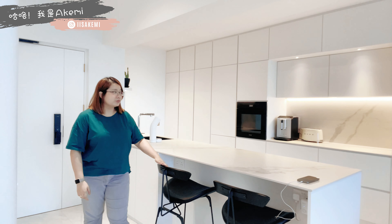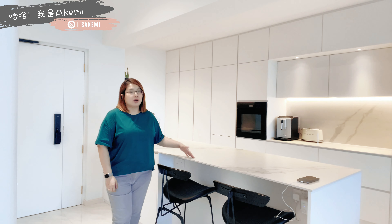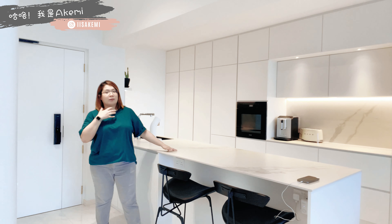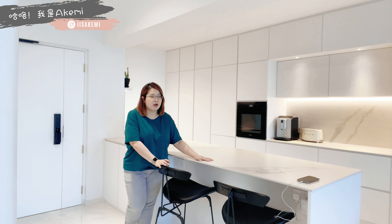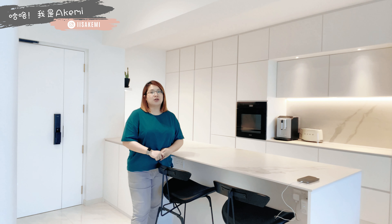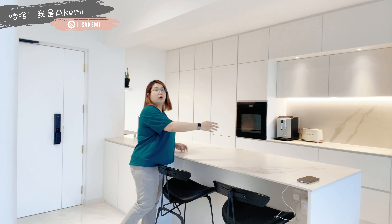走过来这边，我们会有两个bar stool。这里我们是当吃早餐或者有一个Quick Workstation用的，因为两边都安装了插头，方便我和我老公拿出Laptop在这边使用。我觉得这样很适合我们的Lifestyle，因为早餐要快，坐在这里很像Starbucks那种感觉，很轻松悠闲。而且如果朋友来，我们可以聚在这里一起烘焙。